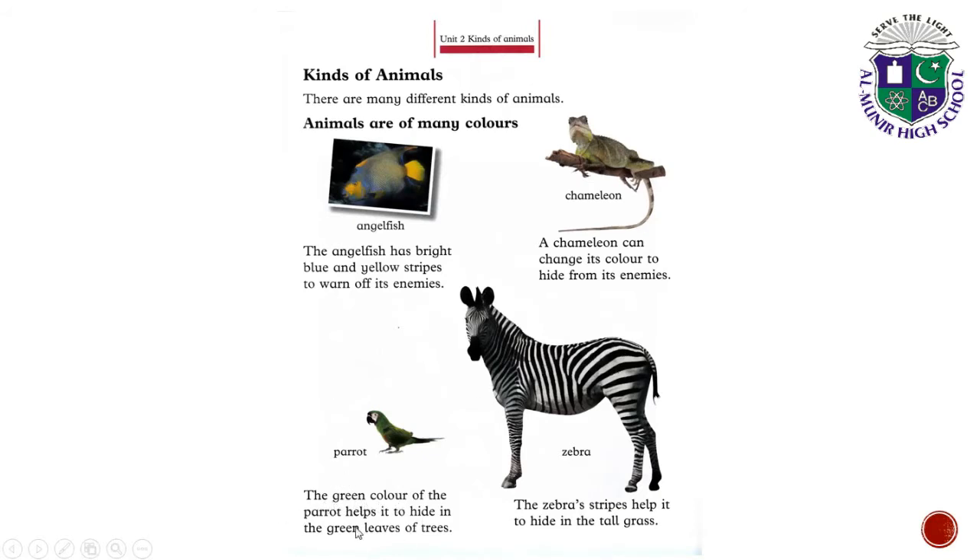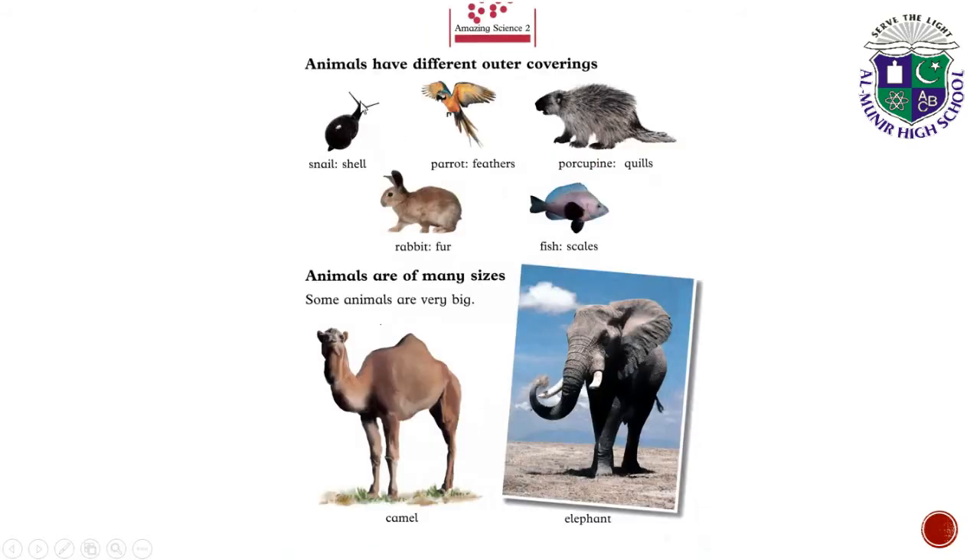Parrot. The green color of the parrot helps it to hide in the green leaves of trees. Animals have different outer coverings.